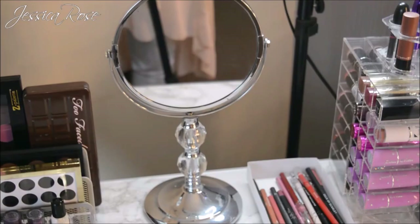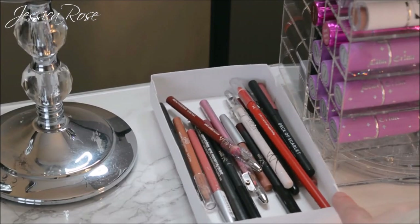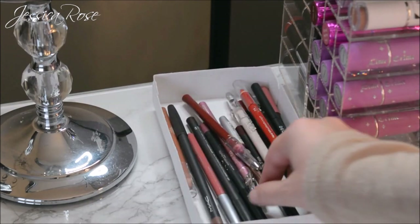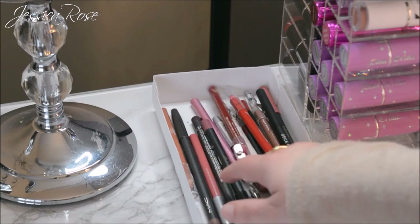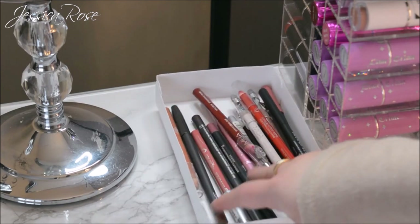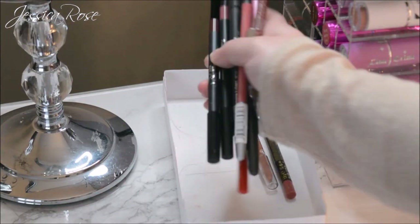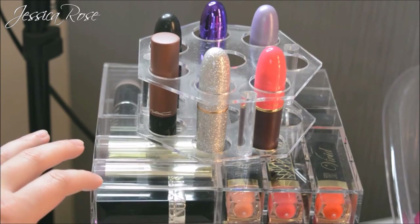I also have a little mirror on the table for close-up makeup work. Then there's a little cardboard tray full of my lip liners — some from MAC, some from Kylie Jenner, some from Sleek and Rimmel. I didn't have many lip liners in last year's collection but now I'm building it up.